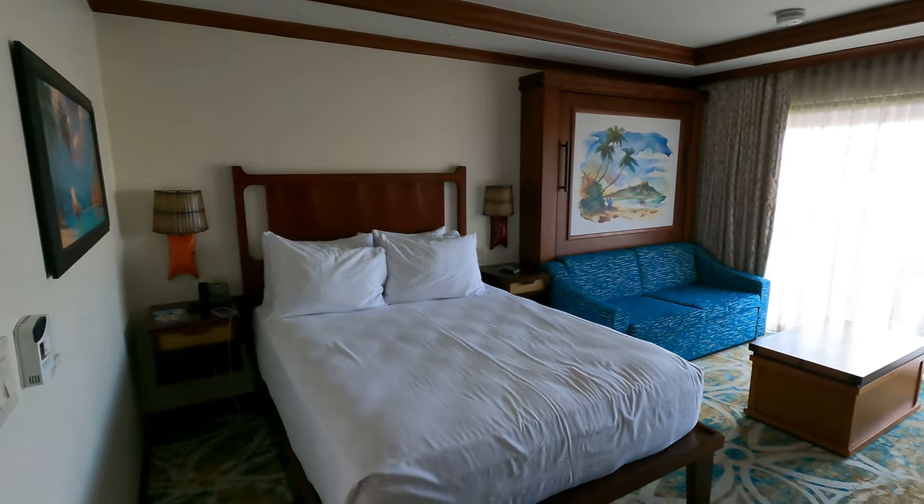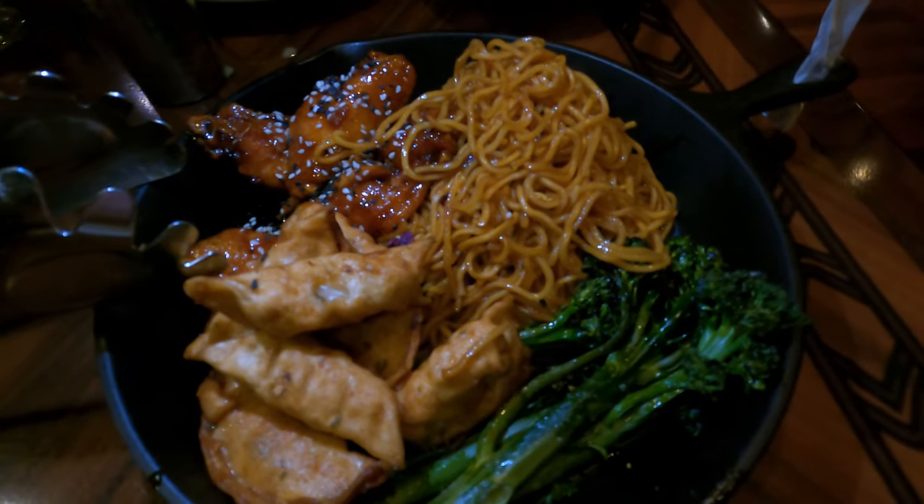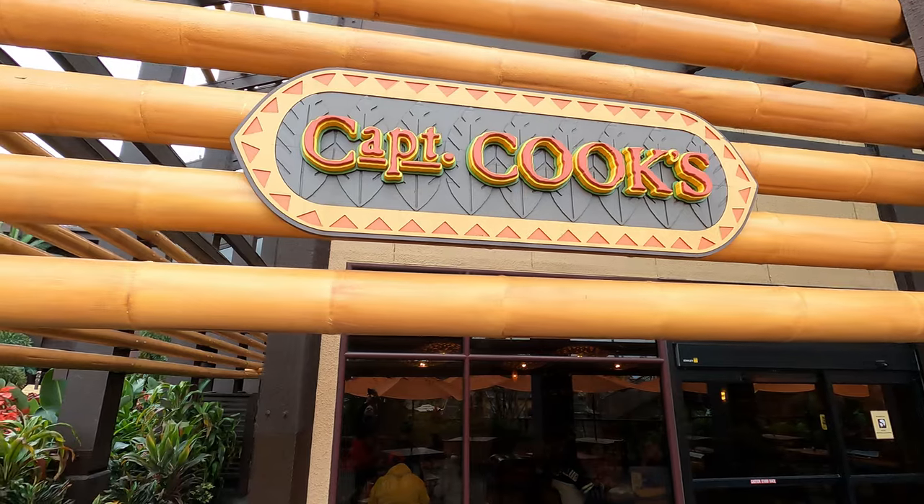We've already seen our room and it looks so cool. We're going to do a full tour. We're actually going to break some of the dining down into different videos. We'll say what we thought of the dining at the end of this video, but if you want a more in-depth analysis of each dining option, check out our videos. We already have an Ohana breakfast video out, and we'll be doing Ohana dinner, Kona breakfast, and a number of different options here.